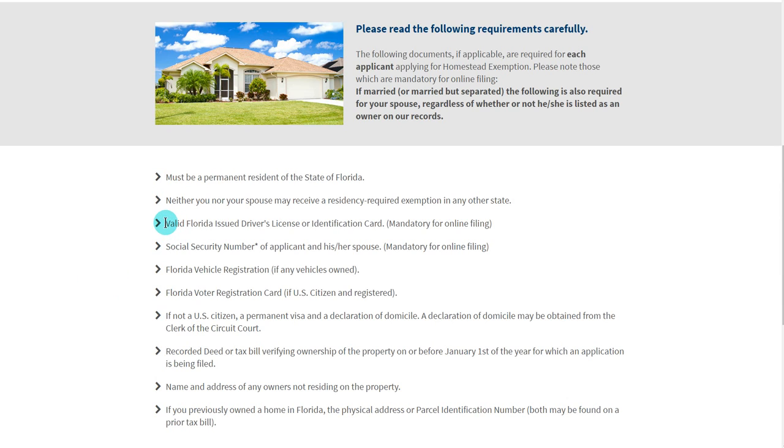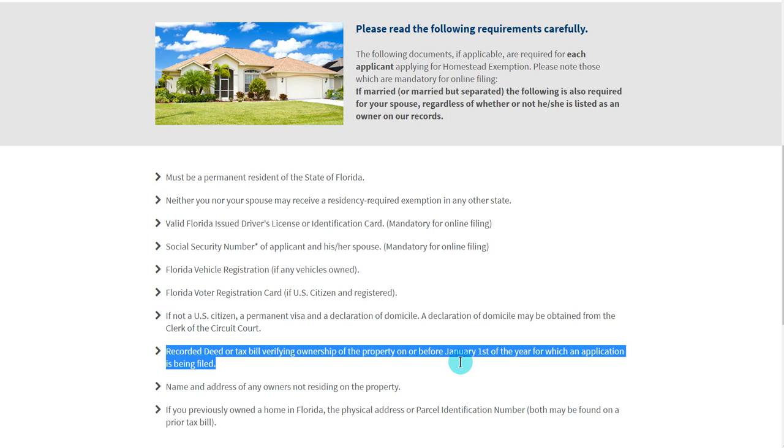First of all, you must have a valid Florida-issued driver's license or identification card. Secondly, valid Florida voter registration if you are a US citizen and registered to vote. Next, all of your vehicles that you own must be Florida vehicle registered. Next, a recorded deed or tax bill verifying ownership of your property on or before January 1st.